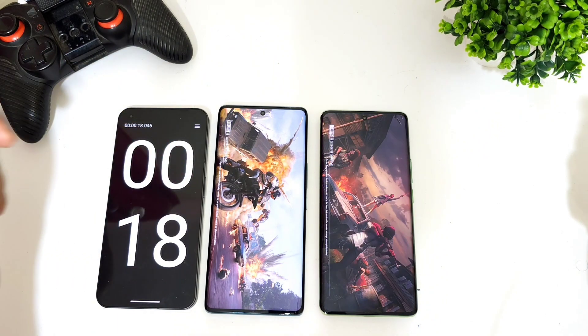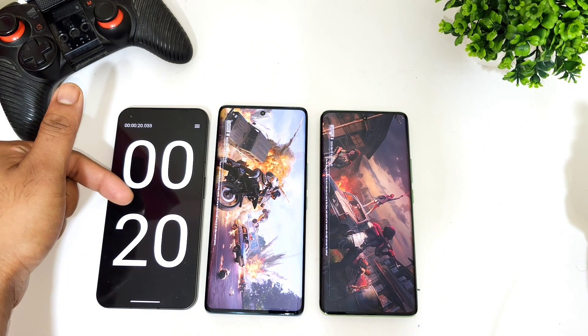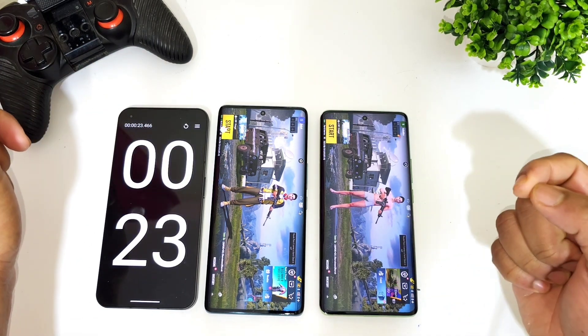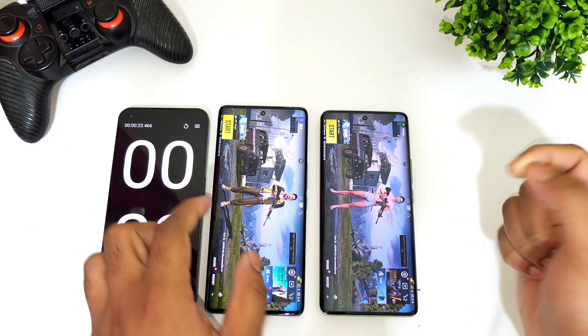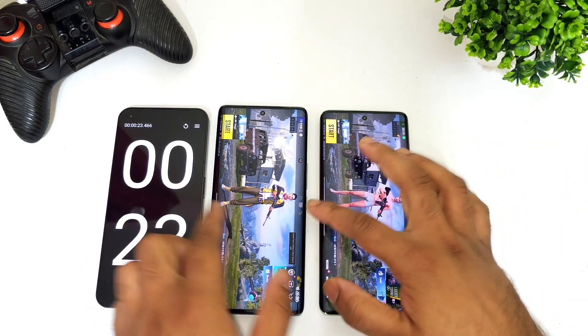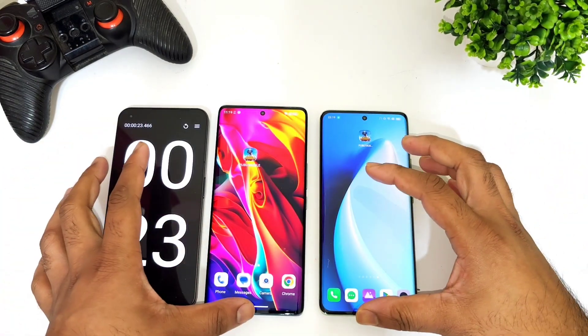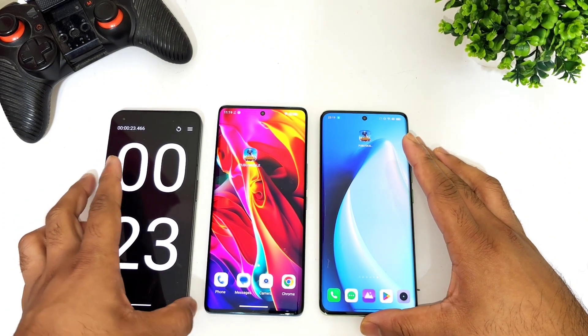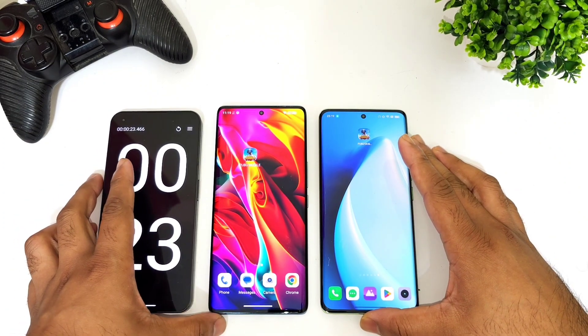With high performance mode enabled, the Lava Agni 2 is still slightly faster — 18 to 20 seconds — and the Realme 11 Pro Plus took 23 seconds, so about three seconds improvement compared to before. That's it guys, thank you for watching. Stay tuned for more updates, and if you have any questions let me know in the comment section below. Signing off, bye.